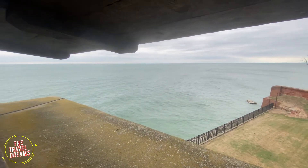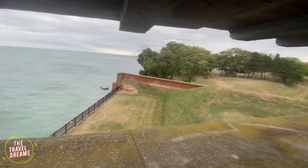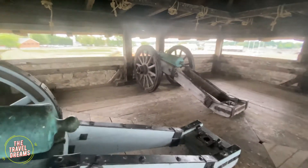This is a river-facing fort. This might have been used to defend against enemies attacking from the river.